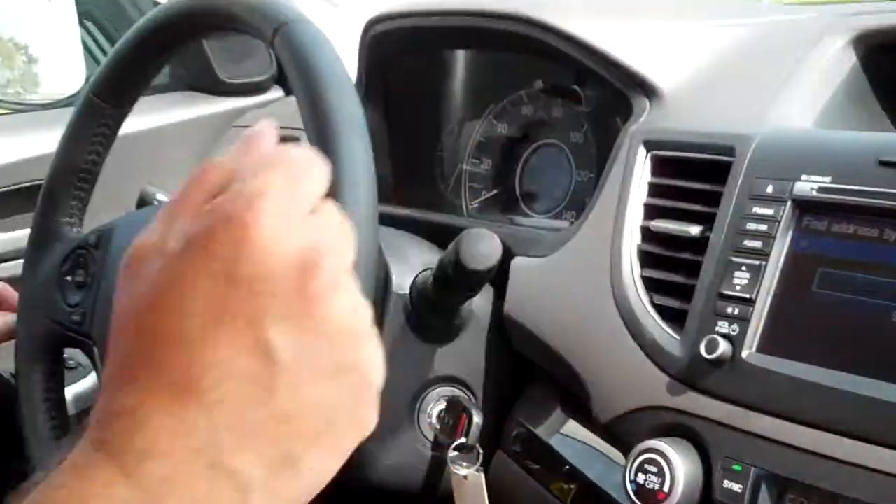Again, this is the 2014 Honda navigation system — very simple and easy to use. I'm Bob White from Jim White Honda in Maumee, Ohio.